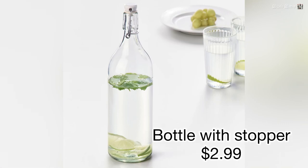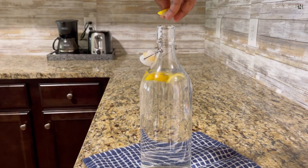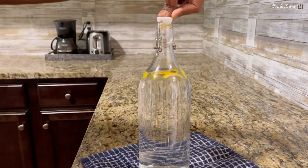Product number seventeen: bottle with stopper. This one is a cute addition to the kitchen. You can use it to keep water or juices on the table, or you can even store oil in it.